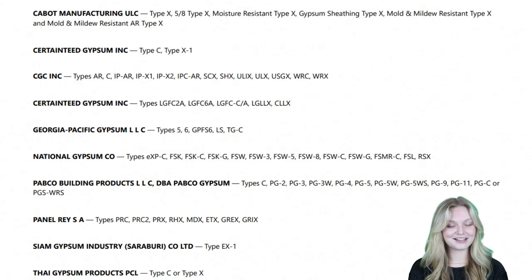Here at Flame Off, our listing actually lists all of the different manufacturers. That means that no matter what kind of gypsum wallboard we use, our fire barrier paint passed the HoseStream test.